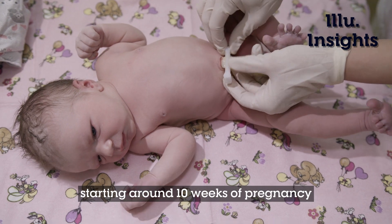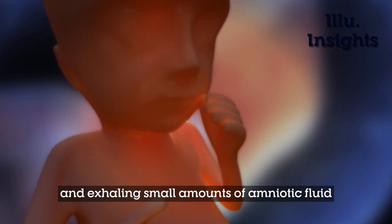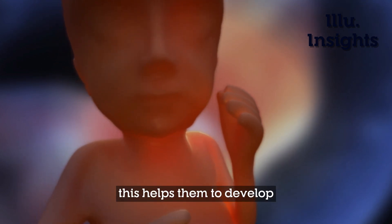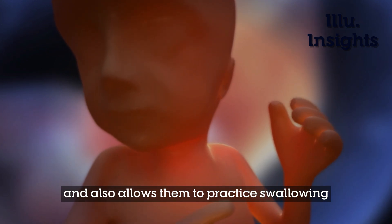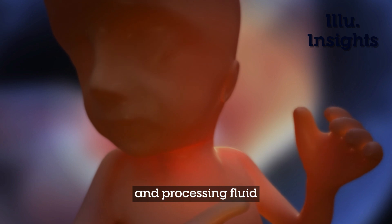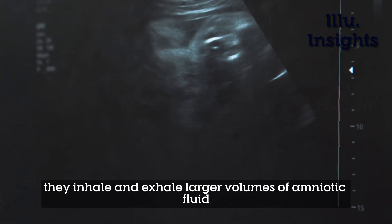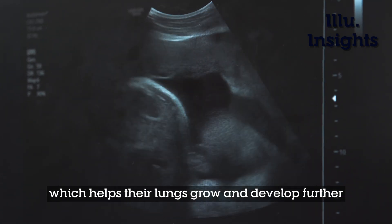Starting around 10 weeks of pregnancy, the baby starts practicing breathing by inhaling and exhaling small amounts of amniotic fluid. This helps them develop the muscles they need for breathing and also allows them to practice swallowing and processing fluid. As the baby continues to develop, they inhale and exhale larger volumes of amniotic fluid, which helps their lungs grow and develop further.